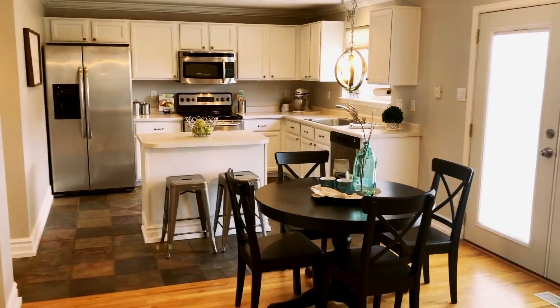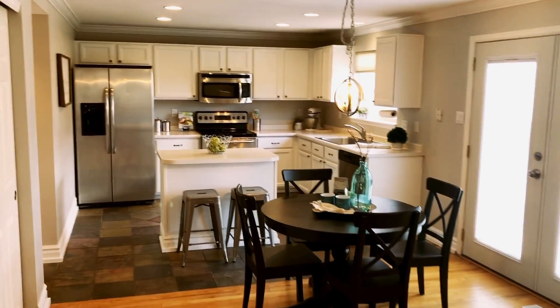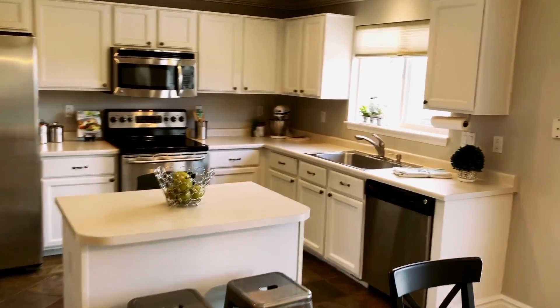The charming white kitchen is the heart of this home, and it includes stainless appliances, slate tile flooring, a work island, and a dining space.